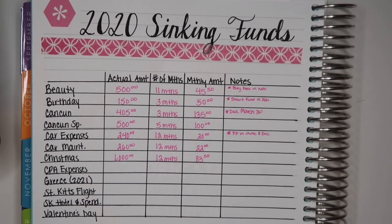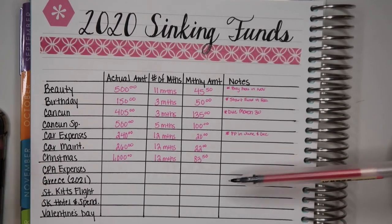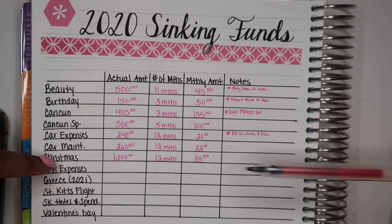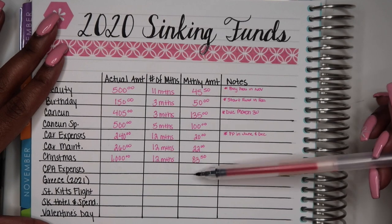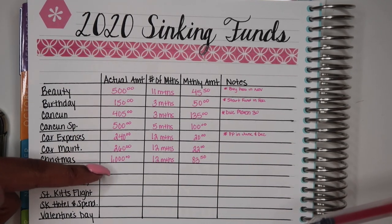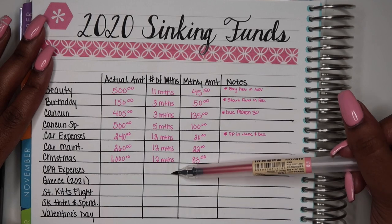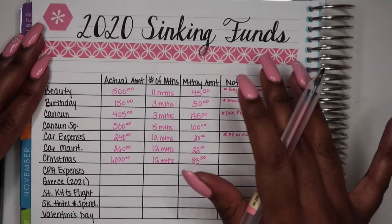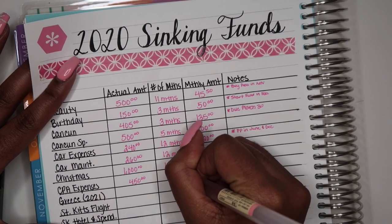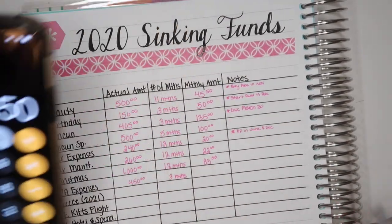Next I have CPA expenses. I am studying to be licensed as an accountant — I have my bachelor's degree in accounting, and tests run about $2,000. I still have two more tests to pay for but three more to take. Starting in 2020, I'm going to start saving to pay for the last two tests. I do get reimbursed, but I have to put the money up front first. So I have about $450 to save, and I plan to pay in March and April — three months — which is $150 a month.